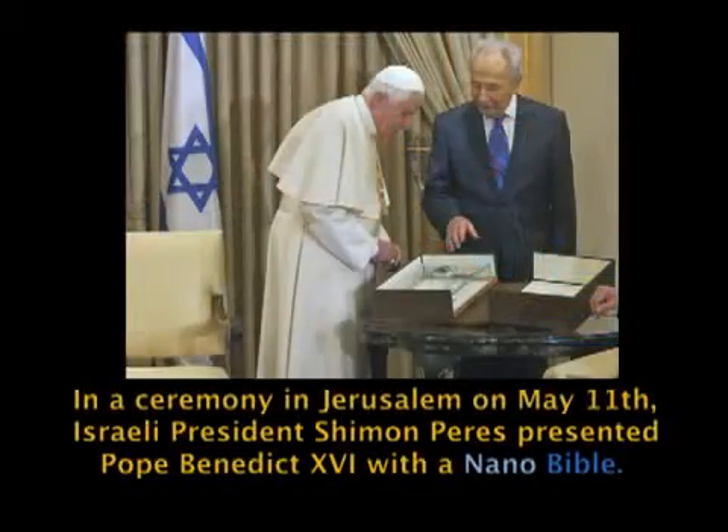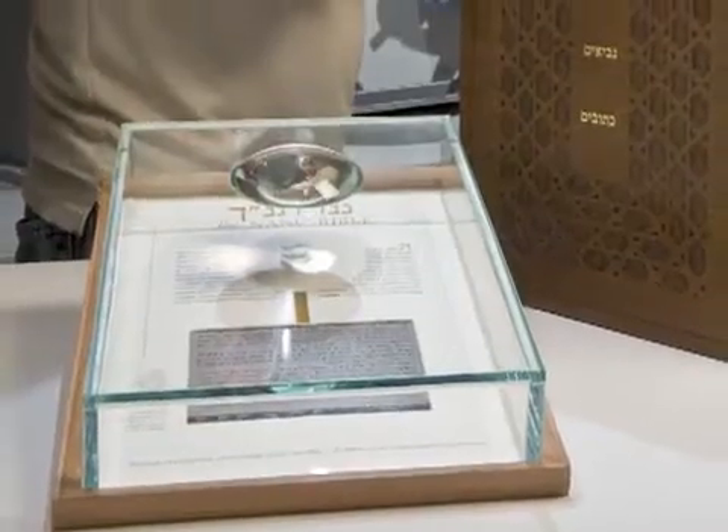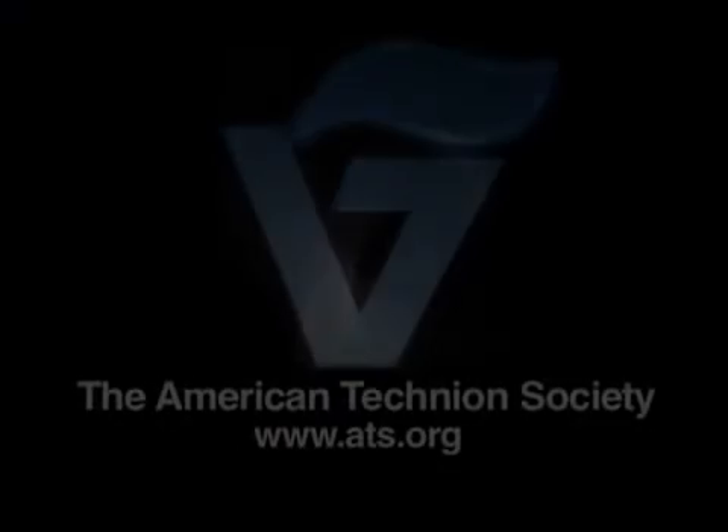We hope that it will give them a feeling for the degree of miniaturization. Obviously, because it was the Bible, it generated a lot of attention and interest, starting from all kinds of religious organizations to the Israeli Museum, who asked us for a copy to display next to the Dead Sea Scrolls as the oldest version of the Bible and the newest version of the Bible. But it really started just as an educational program.